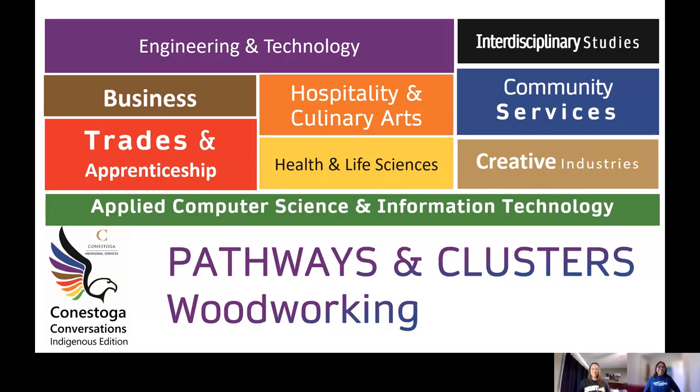Welcome to Conestoga Conversations Indigenous Edition. In this series, every conversation with student recruiters will be exploring the programs, pathways, and clusters at Conestoga College. From a one-year college certificate to a four-year honours degree, Conestoga has multiple pathways to help you reach your goals. In today's conversation, we're going to be talking about the woodworking cluster of programs at our Kitchener-Doon campus.